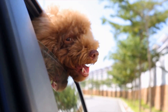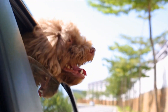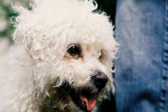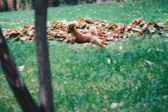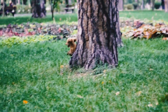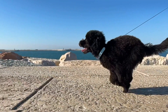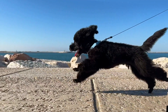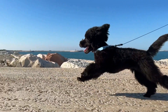Tip 4: Use an appropriate water bowl. The type of water bowl you choose can affect your poodle's drinking habits. Opt for a bowl that is wide and shallow rather than deep. Some dogs may have difficulty drinking from deep bowls, which can discourage them from hydrating adequately. Additionally, stainless steel or ceramic bowls are ideal as they are easy to clean and do not retain odors or bacteria like plastic bowls.